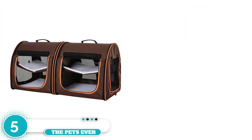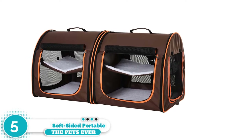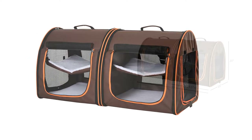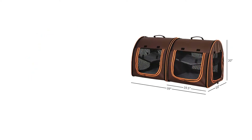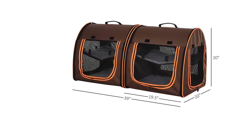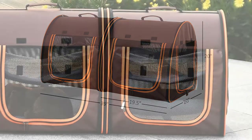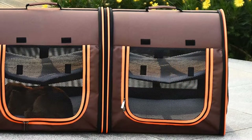Number five: the Pahut soft-sided portable pet carrier. The Pahut soft-sided dual pet carrier is our premium choice because it's made of high quality materials and can be used as a dual carrier with two separate compartments. This is perfect for transporting more than one cat. You can also unzip the dual carrier and create two individual carriers.